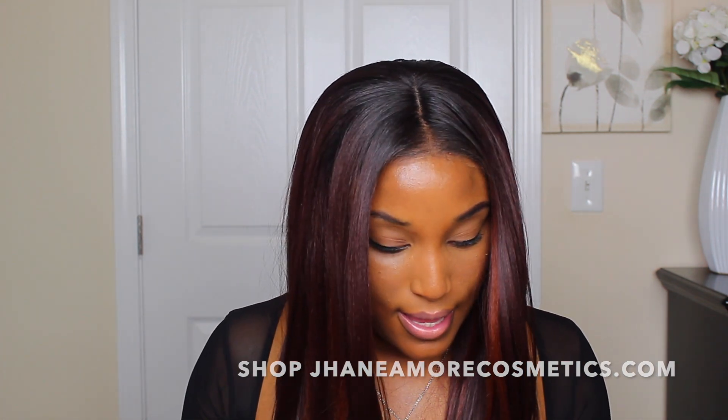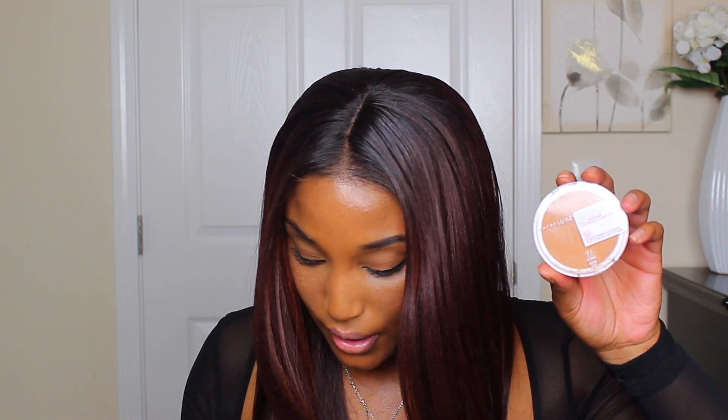For powders, I have the Maybelline Super Stay full coverage powder and the Fit Me powder in Coconut to set my face when I don't want to wear a lot of powder. I also have a Morphe bronzer that's broken so I have to use it carefully. Last is my Fenty Beauty mini instant retouch setting powder in Honey — when I know I'm going somewhere for a while, I'll bake with this.